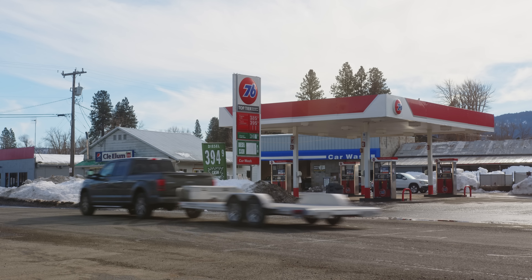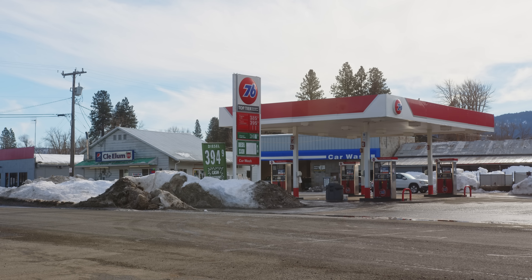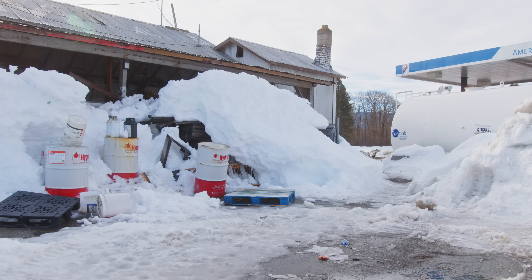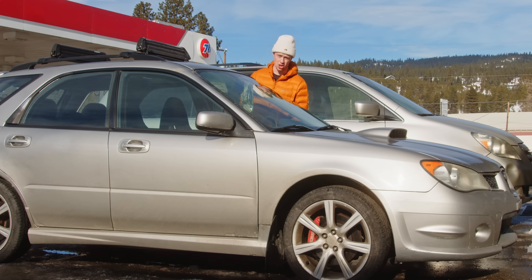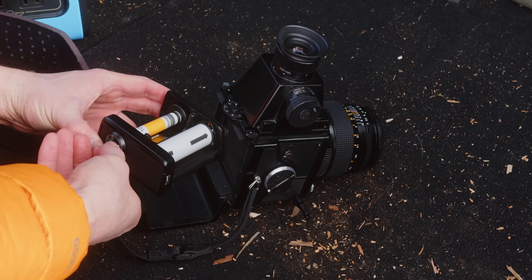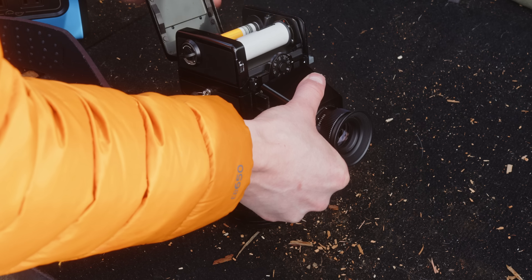Here we are at the trusty Cle Elum gas station. Finished the roll of Portra back there at the overpass, but I see a cool little subject over here in the snow, so I'm going to load up a roll of Ektar — believe it or not — and show everybody who's been hating on it why they shouldn't be.